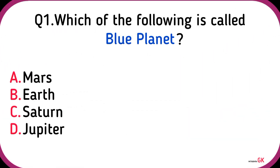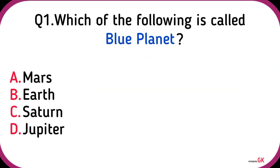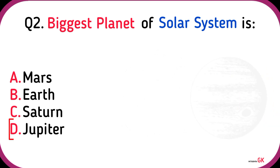Which of the following is called the blue planet? Earth. Biggest planet of the solar system is? Jupiter.